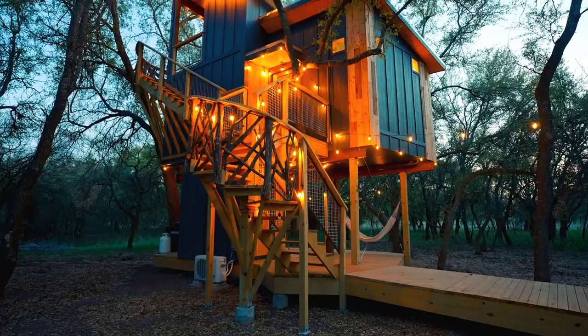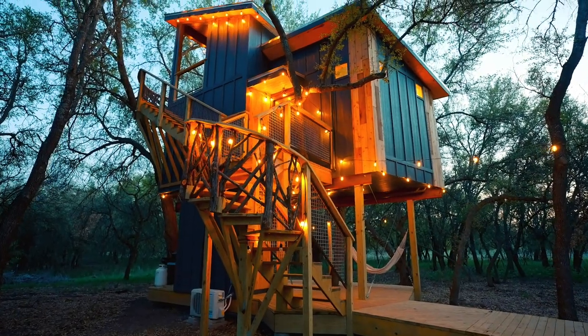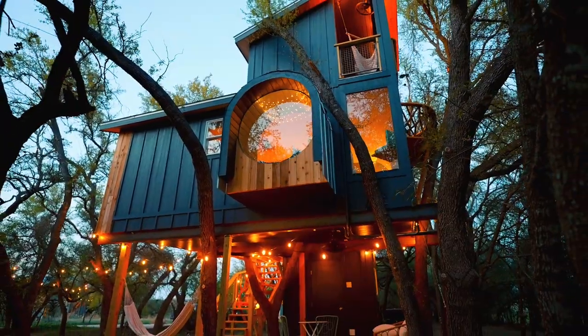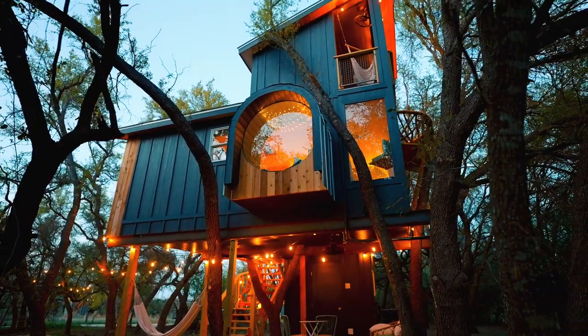That is your Leaf Treehouse — 300 square feet of living space. Very similar layout to the Acorn Treehouse, but very different on the insides and what it offers. I hope you enjoyed the space, and guys have a great rest of your day.